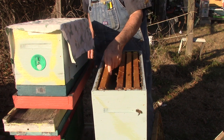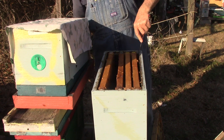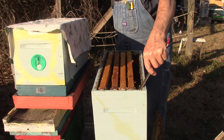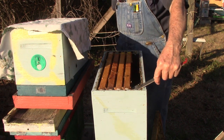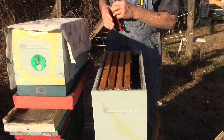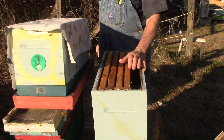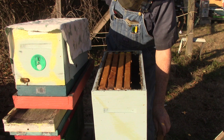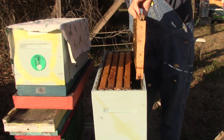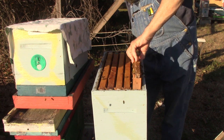The bottom looks like they've got a pretty good amount of bees — we're not going to go to the bottom. We've seen what we need to see. They've got food, they've got a lot of bees. They're happy bees. Put some pollen in there.